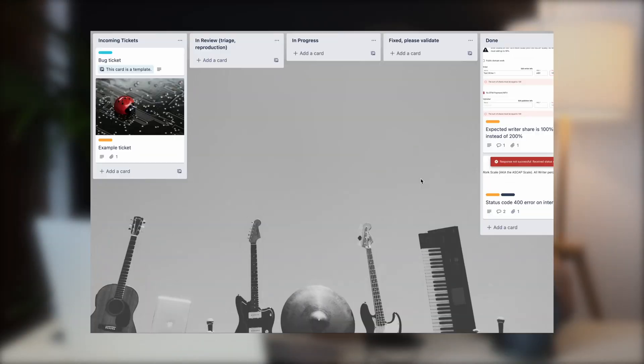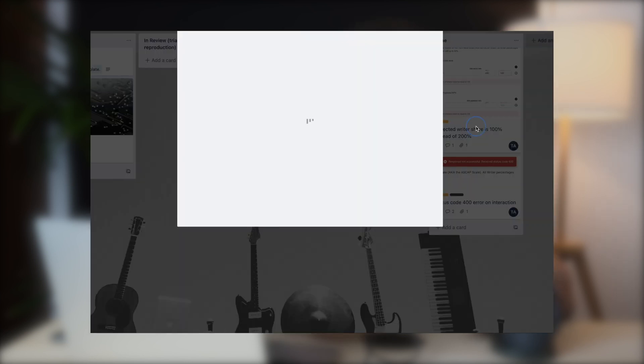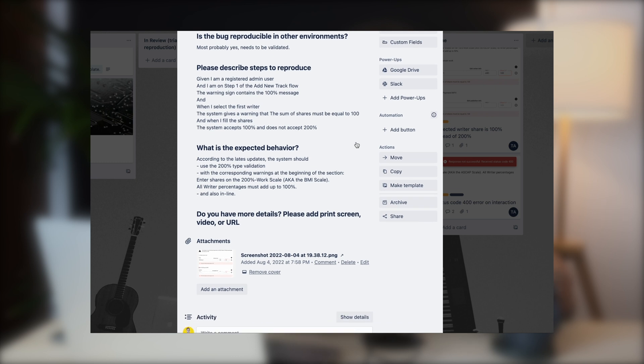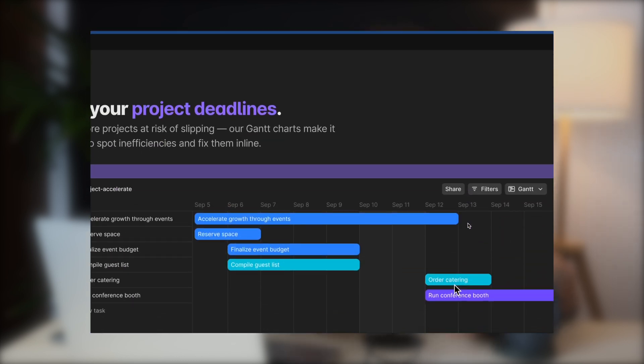If you're looking for alternatives, Trello and Height are both excellent choices for managing your projects. Trello offers a more visual and flexible approach with its card-based interface — much less opinionated compared to Linear — while Height is another comprehensive suite of tools to manage tasks, timelines, team collaboration, and product development.